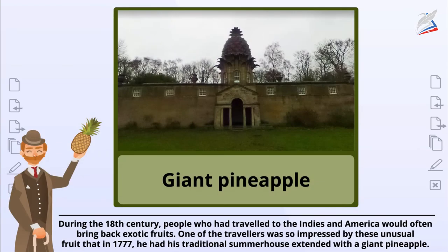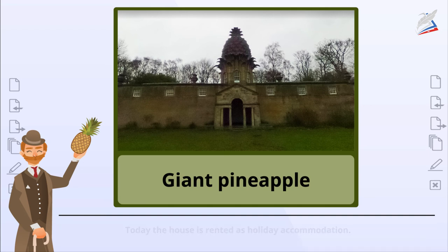During the 18th century, people who had travelled to the Indies and America would often bring back exotic fruits. One of the travellers was so impressed by these unusual fruits that in 1777, he had his traditional summer house extended with a giant pineapple. Today, the house is rented as holiday accommodation.